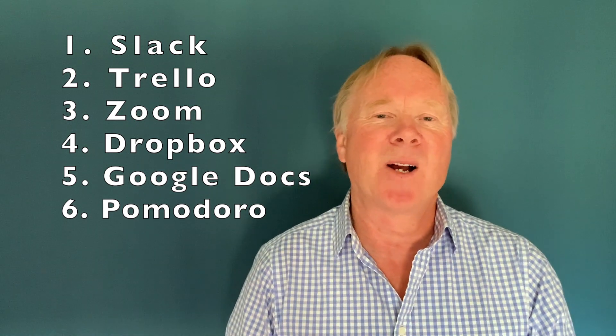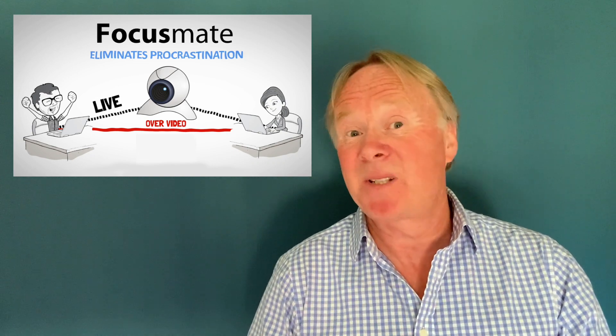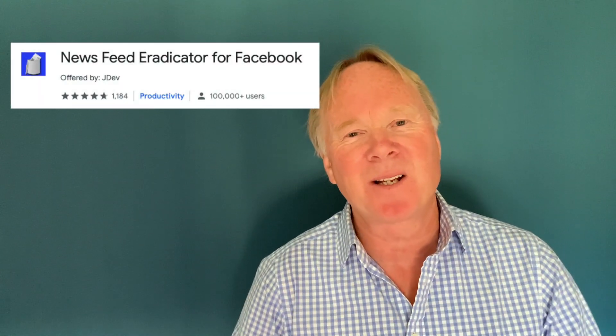Another interesting app is Focus Mate. The idea is you pair up with somebody else — possibly someone you don't even know — and you both agree to work for one hour without stopping. You can see them on screen working as well. It's like doing homework together as kids — you promise each other you'll both work. With Focus Mate you both silently work, and if one of you starts to slope off, the other can call them out. It's a really clever idea and it's free.